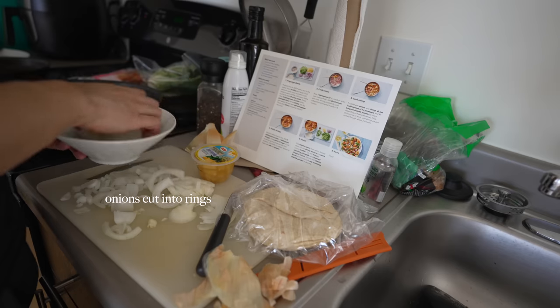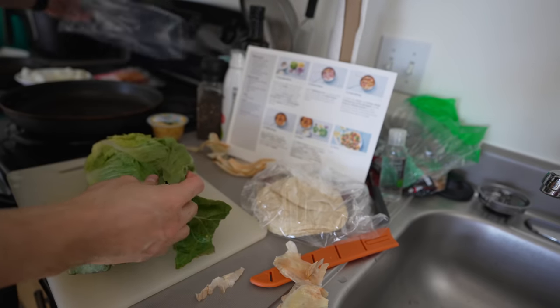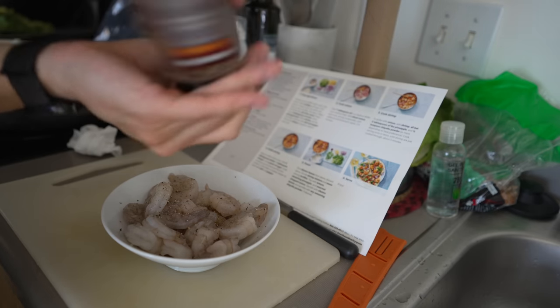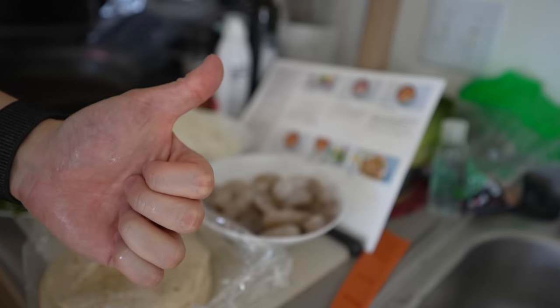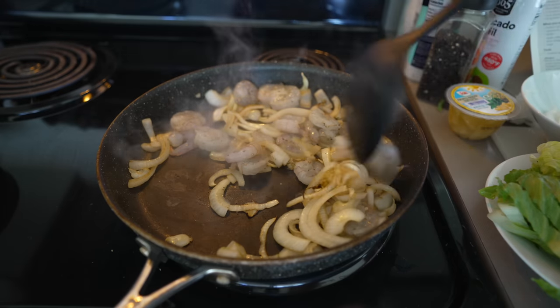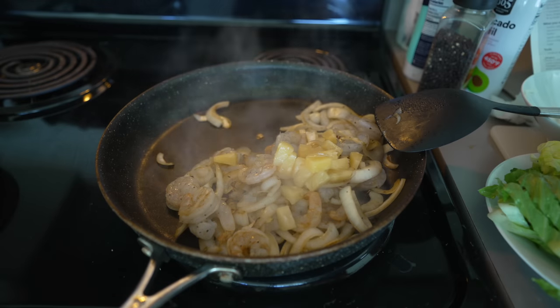Cooking is an important ritual for me, not just because I love food, but the process itself is a very healing and mindful exercise as well. I really love tacos — super easy to cook, doesn't take much time, delicious, super healthy, and there's a lot of room to improvise.